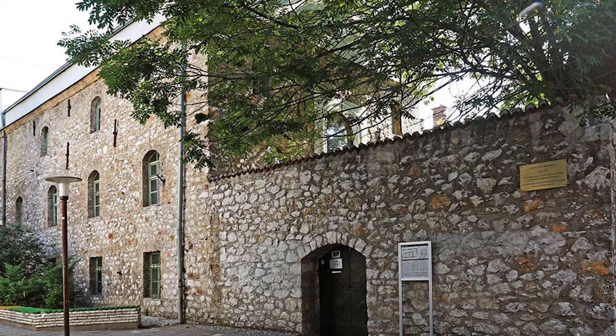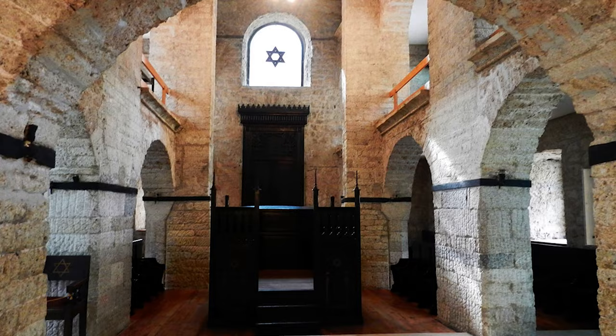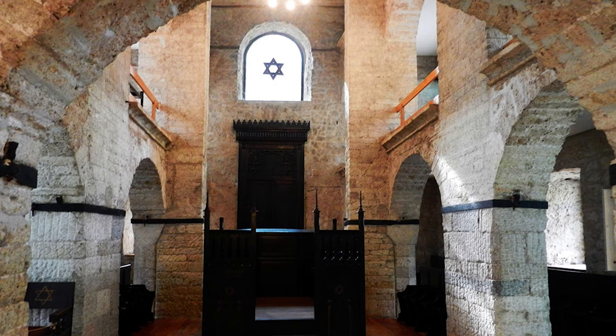At number fourteen, we have the Jewish Museum of Bosnia and Herzegovina. This museum sheds light on the rich Jewish heritage in Bosnia, with exhibits tracing back to the Spanish Inquisition.